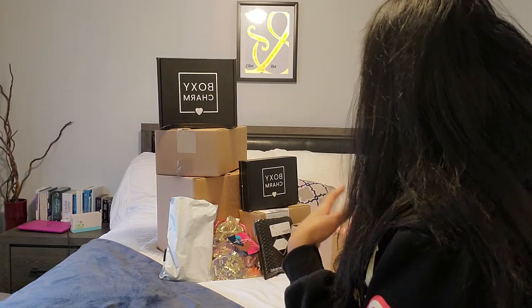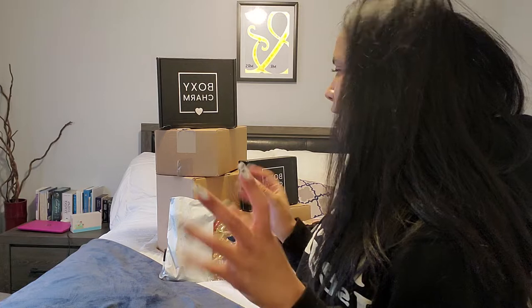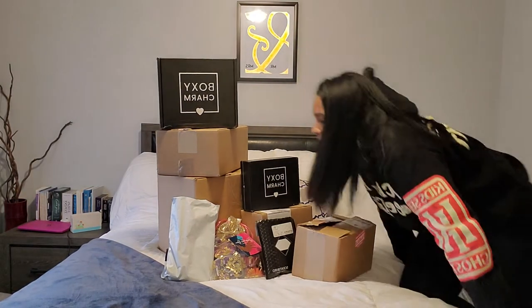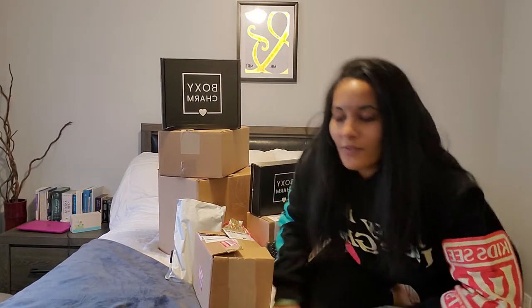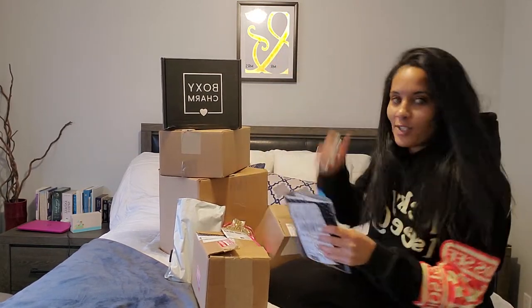Hi you guys, welcome back to the vlog. So today we are going to open all of these. This is like all the stuff that I bought in November. I've just been stockpiling it in my office. I haven't actually opened any of it — I just opened it to make sure everything was there, but I haven't used any of it. I put it back in the box to be able to show it to you guys. There's so much stuff in here that I've just been so excited to try out, but I had to wait for you guys.